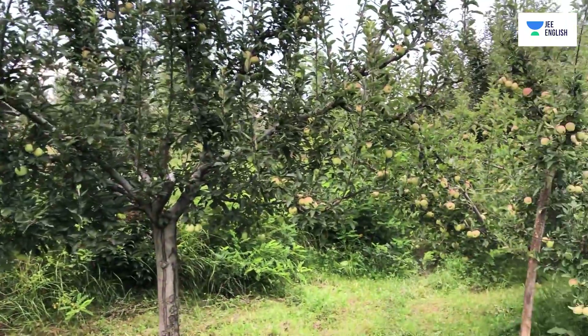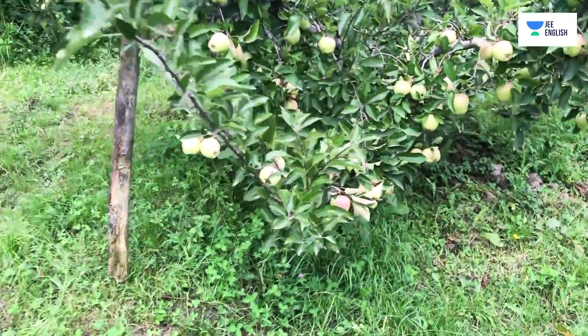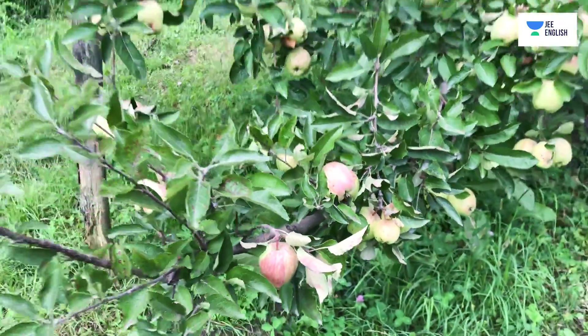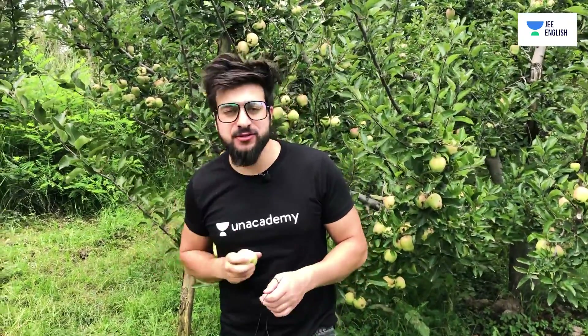And here we have some apples that have ripened a bit. I can definitely eat this one — let me just pull it off. This is the apple I have in my hand right now, and yes, it is actually tasty.